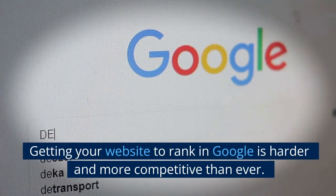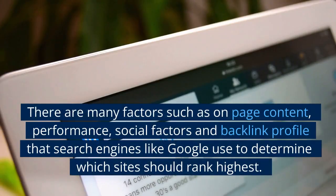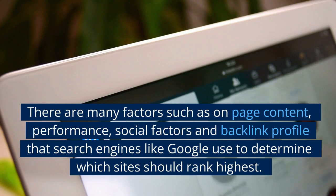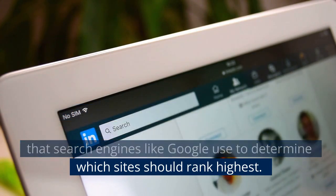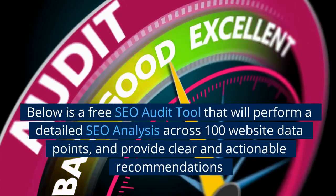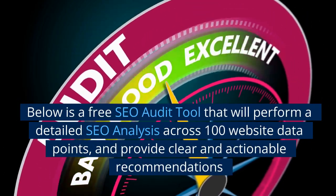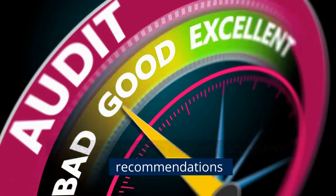Getting your website to rank in Google is harder and more competitive than ever. There are many factors such as on-page content, performance, social factors, and backlink profile that search engines like Google use to determine which sites should rank highest. Below is a free SEO audit tool that will perform a detailed SEO analysis across 100 website data points, and provide clear and actionable recommendations.